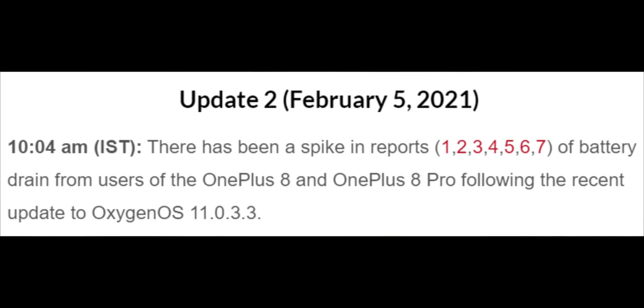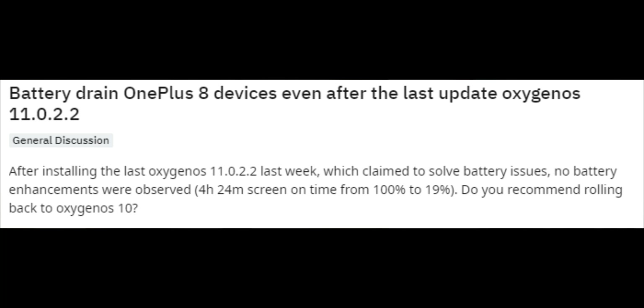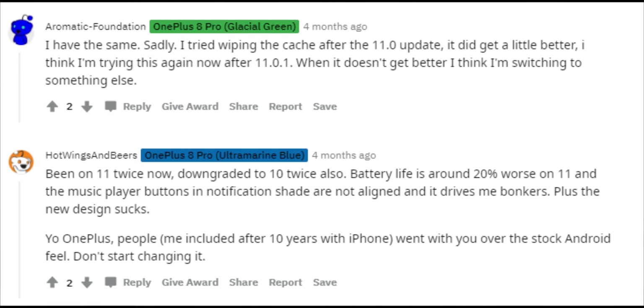Also, the battery life on this phone is getting worse and worse after each update. I can't even get 4 to 5 hours of screen-on time anymore, and have to charge 2 to 3 times a day depending on my usage. And lastly, the most annoying part of Oxygen OS: bugs, bugs, and bugs.